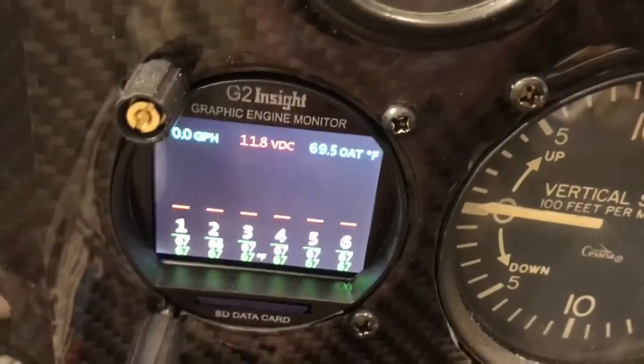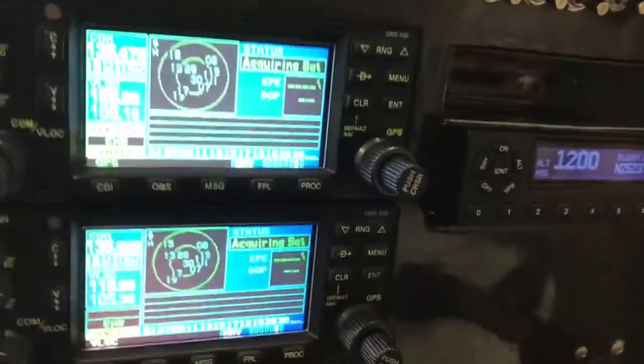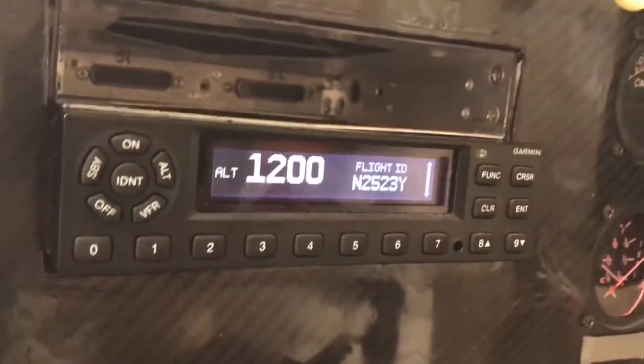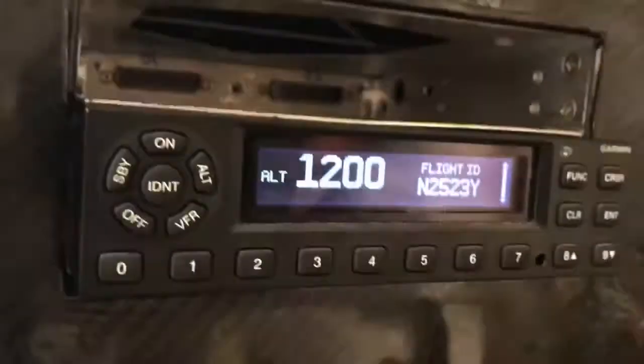Obviously both 430s have ADS-B out. There's the transponder — actually I said transponder earlier, I meant audio panel. The audio panel — you should get a new one on Monday.